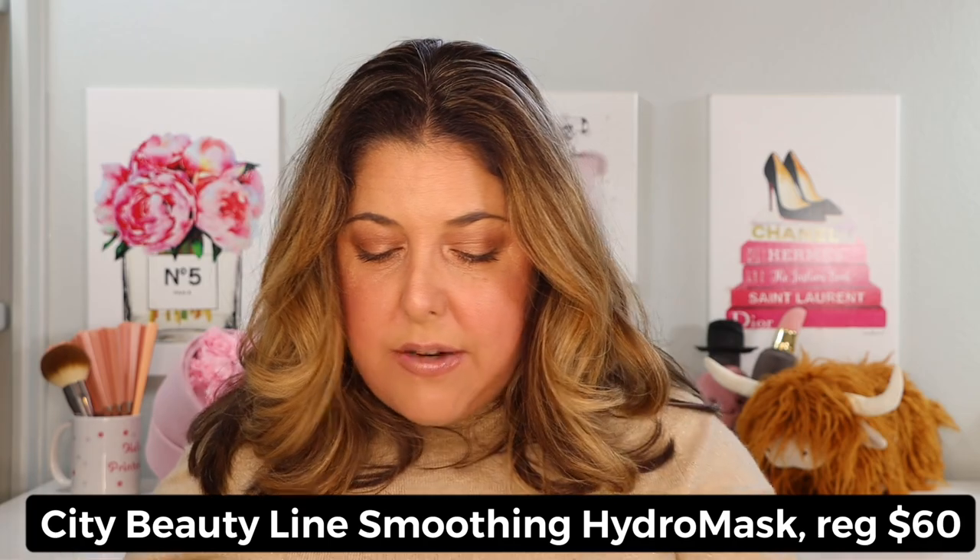Here's something I've been using twice a week — I try to use it on Wednesday night before I go to sleep and then once on the weekend. This is the Line Smoothing Hydro Mask. You get five masks in this little box, and when not on sale it's $60. But with the sale running February 10th through the 14th you can get 35% off.